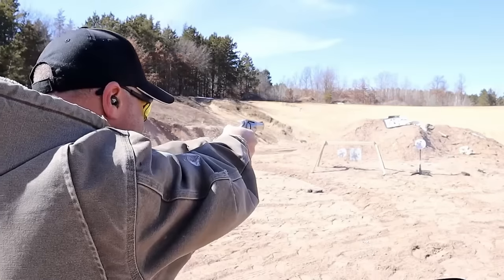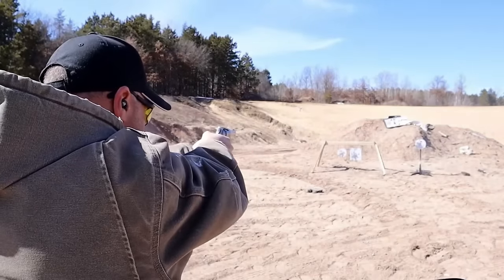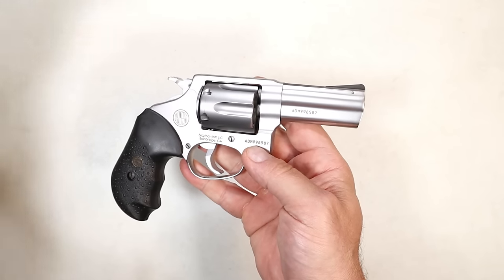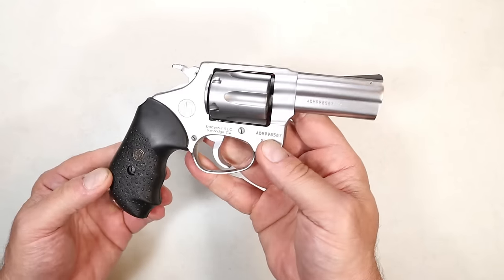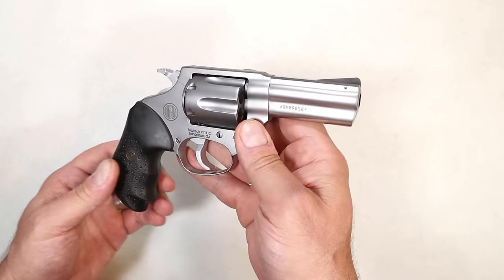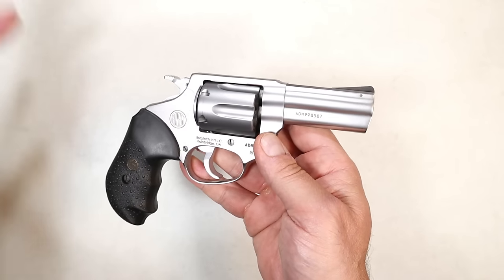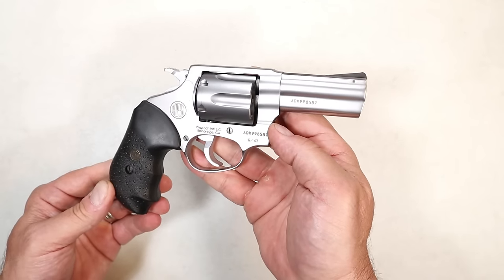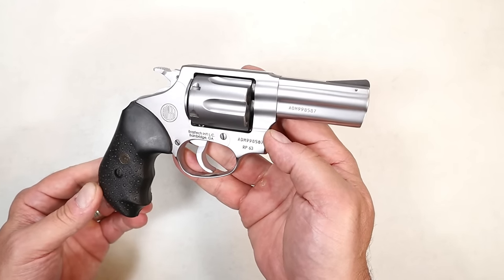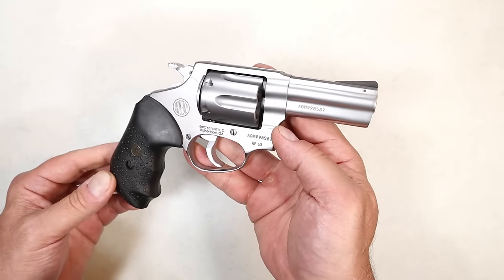It has a rubber grip, and when I have taken this out it has performed so well. It's so underrated — it never gets spoken about, at least I haven't heard much about it. But I've had this for a couple of months now and I'm a fan. I think it measures up with Smith & Wesson, Ruger, and Colt pretty well, and when you consider the price it blows them away.